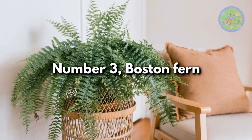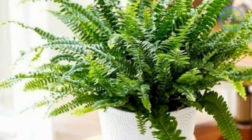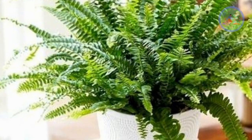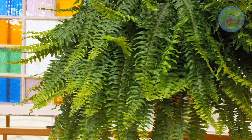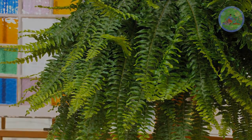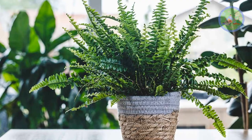Number 3: Boston Fern. This popular house plant is often grown in hanging baskets. It absorbs carbon dioxide, formaldehyde, xylene, and toluene-like hot air pollutants from indoor air, and makes the home cool. It responds best to bright filtered light, abundant water, and high humidity.